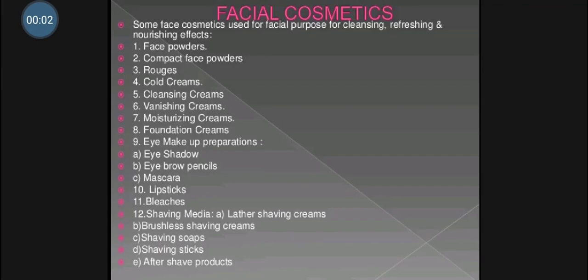Hello friends, myself Nilesh Subhachan Jain, lecturer at DCS Institute of Pharmacy, Devapur. In this lecture, we will cover the point from the dental and cosmetic preparation chapter, that is facial cosmetics.